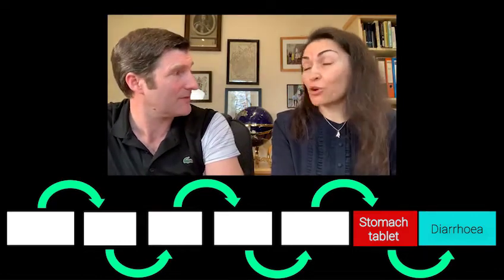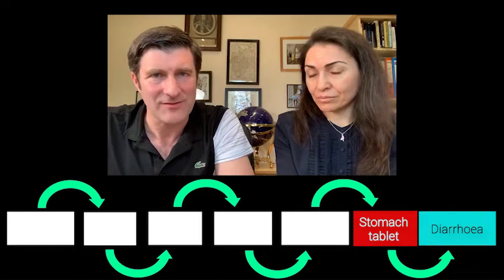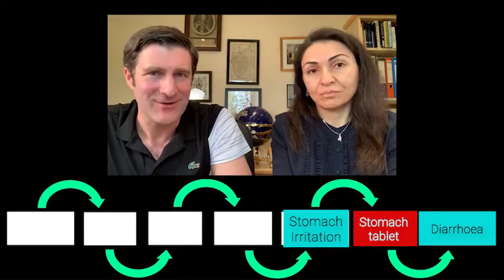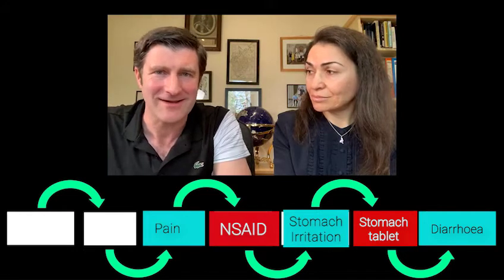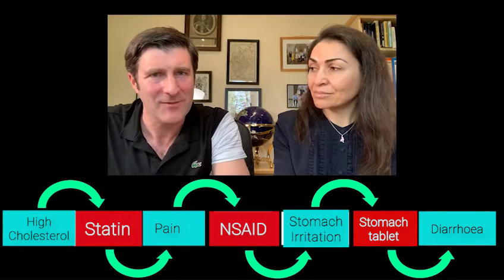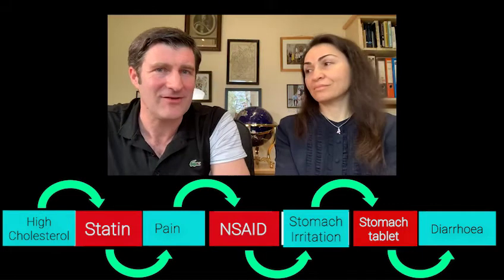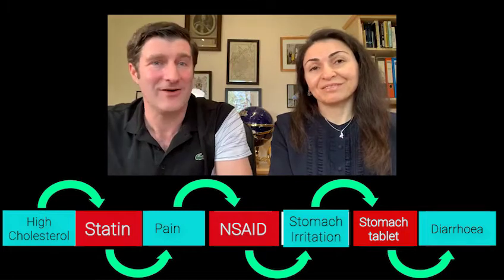Pantoprazole, esomeprazole — there are quite a few of them. He was on a PPI because of stomach irritation or gastritis, which was actually caused by another medicine — a non-steroidal anti-inflammatory such as ibuprofen or diclofenac — used for pain relief, specifically leg pain. When we went back through that, the culprit drug was a statin, which many of us are taking. Statins can cause muscle pain, and in some people it can be quite unbearable. The muscle pain from his statin led him to require a painkiller, which then caused stomach irritation, which required a PPI to prevent the indigestion, which then went on to cause his diarrhea.